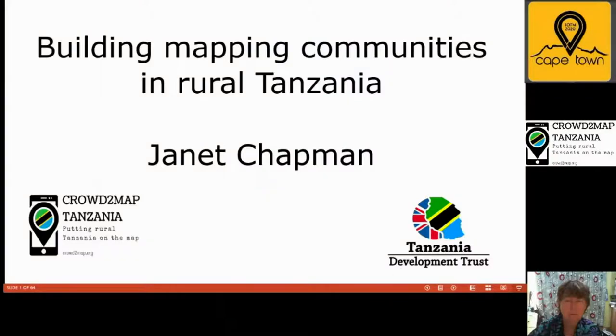As a reminder, if you have any questions during this session, feel free to add those on the session pad, and we'll be able to answer all these questions at the end. So without further delay, Janet Chapman from Crowd2Map Tanzania, talking today about building mapping communities in rural Tanzania.